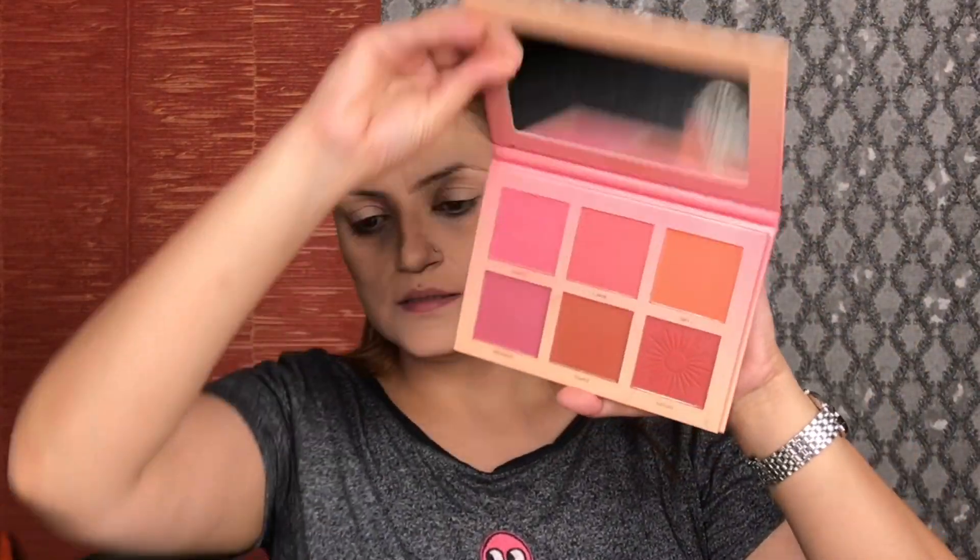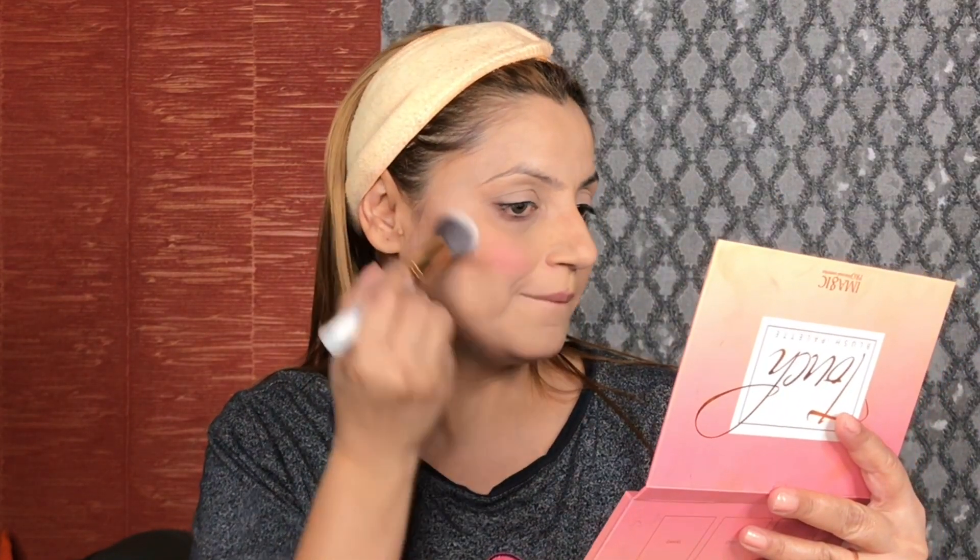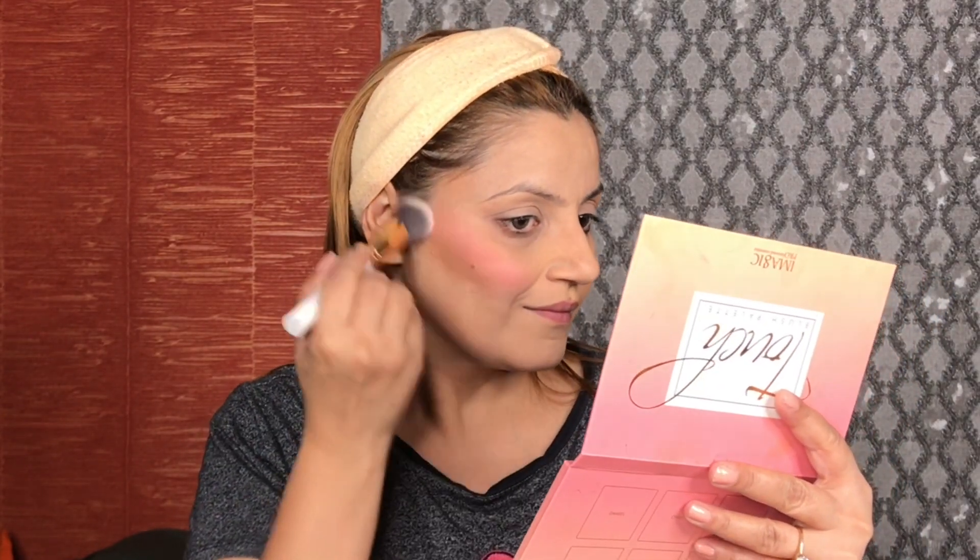Looks good. Now it's time for blush. I'm using the Eye Magic Blush Palette which has some really nice colors. Since I'm doing a pink look today, I'll use a pink blush on my cheeks. I'll take a general brush, pick up the pink colors, and apply.